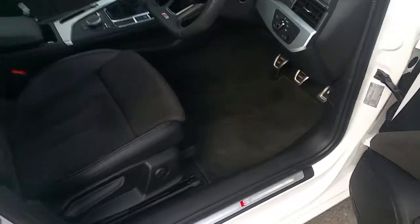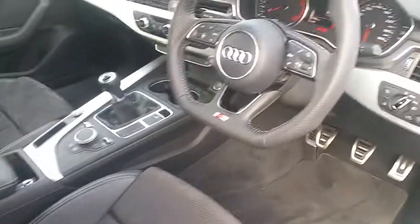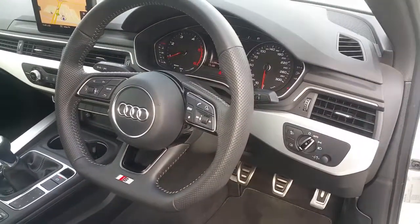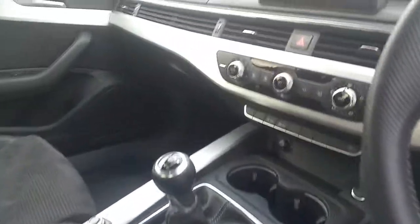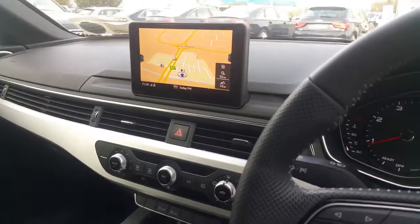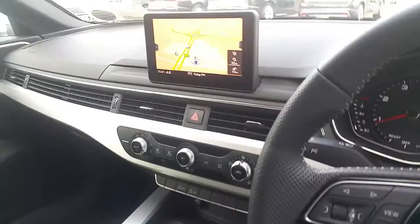Moving to the interior of the vehicle, we have S-Line badging on the door frame, lumbar supported Valcona leather S-Line seats, three spoke S-Line perforated leather multifunctional steering wheel, Bluetooth phone interface, interior light package and satellite navigation.